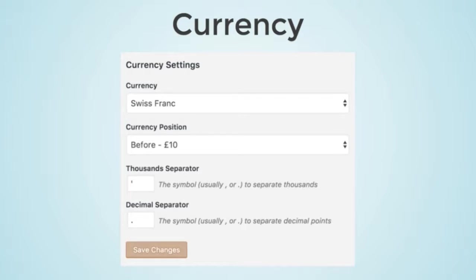Another EDD consideration is currency formatting — whether you place the currency symbol before or after the value, and how you handle thousands and decimal separators, which differ depending on language and preference.